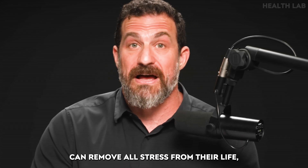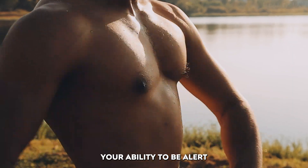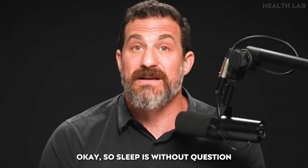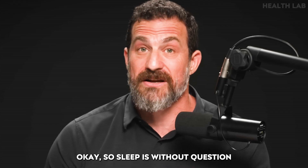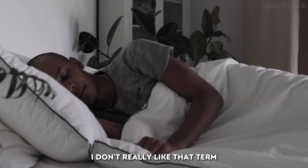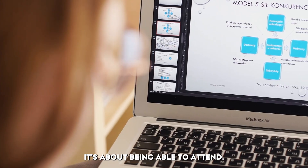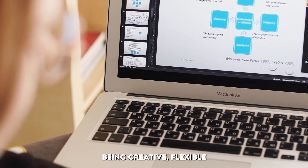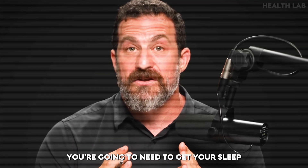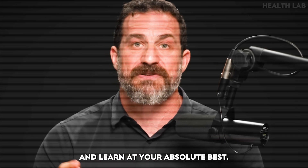No one can remove all stress from their life, but we know one thing for sure: your ability to be alert and focused is going to be greater if you slept well the night before. Sleep is without question the best nootropic — the word nootropic means 'smart drug,' though I don't really like that term because learning involves all sorts of things. It's not just about being smart; it's about being able to attend, and about being creative and flexible with ideas. You're going to need to get your sleep right in order to study and learn at your absolute best.